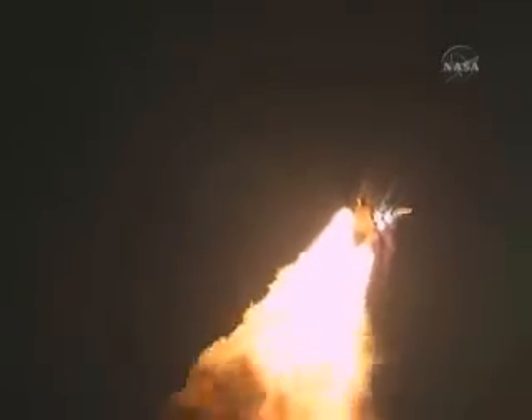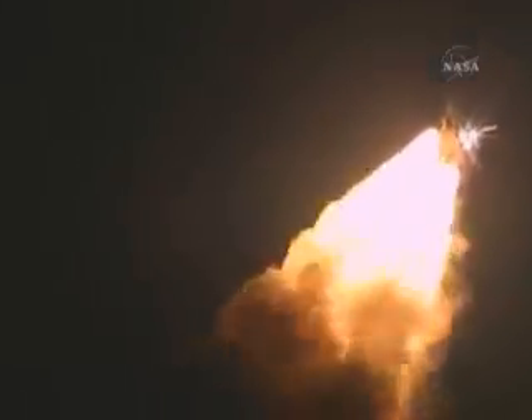Houston, Discovery — roll program. Roger, roll Discovery. Space shuttle Discovery is rolling into a heads-down position, putting it on course for 51.6 degrees, a 136 by 36 statute mile orbit, and eventually the International Space Station.